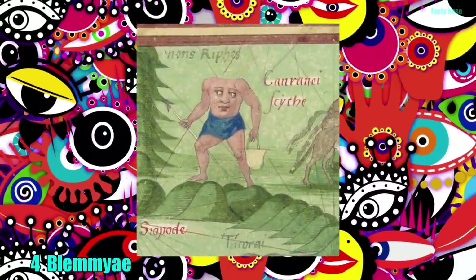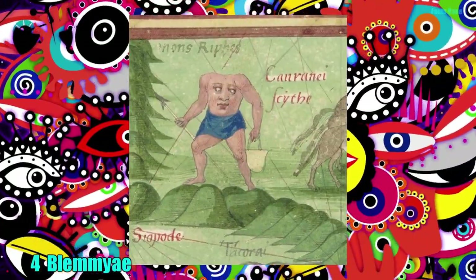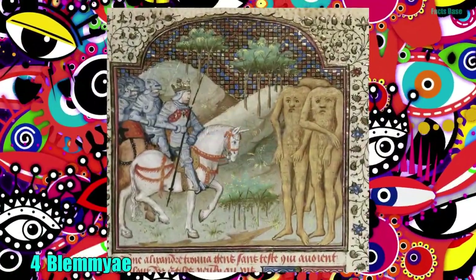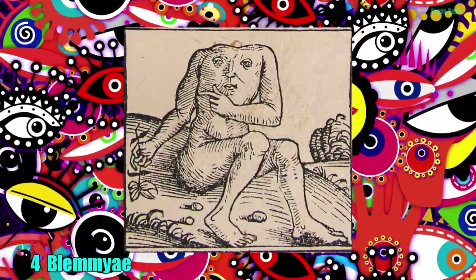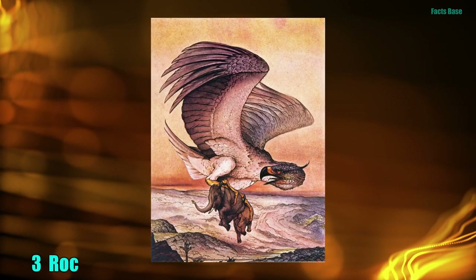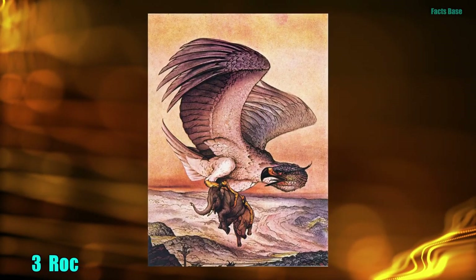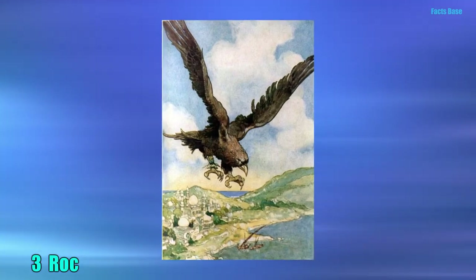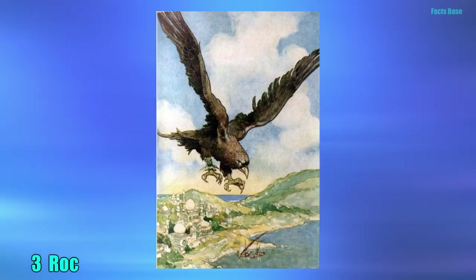4. An ethnic group of wild men are rumored to inhabit the jungles in uncharted regions of Africa. The Blemiae have no heads, but have a face situated in their chests. 3. In Arabic folklore, the Roc is a huge bird of prey strong enough to lift an elephant from the ground. It drops its prey from deadly heights, and then proceeds to eat the remains.